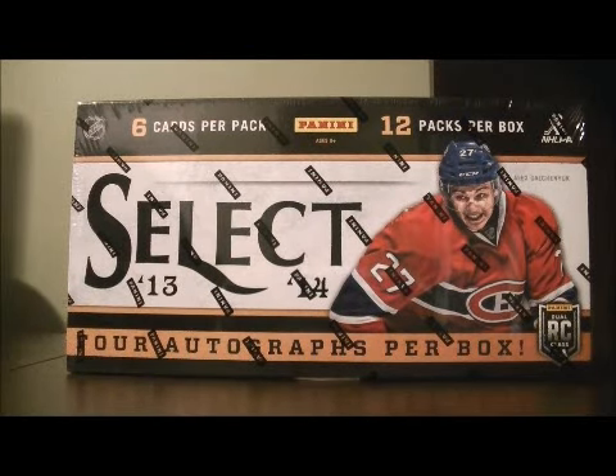Hello again everybody, welcome to our Break OIC Box Break. This is for the 2013-2014 Panini Select Box Break Number 13.